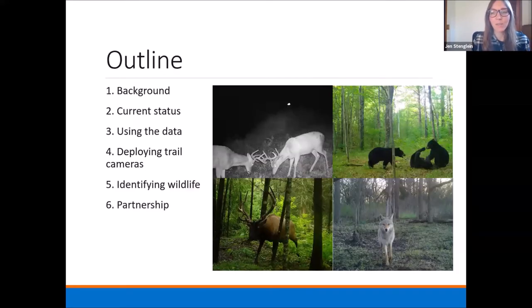What I'd like to go through today — my colleague Allie is here too, which is really exciting, and she'll take over closer to the end, so we're going to tag team this. I'm just going to talk about a background, current status of the project, how we use the data, and then some parts in the middle are more geared towards if you're interested in putting up your own trail camera, some considerations, so deploying trail cameras and identifying wildlife, and then we'll end with a section on partnerships.